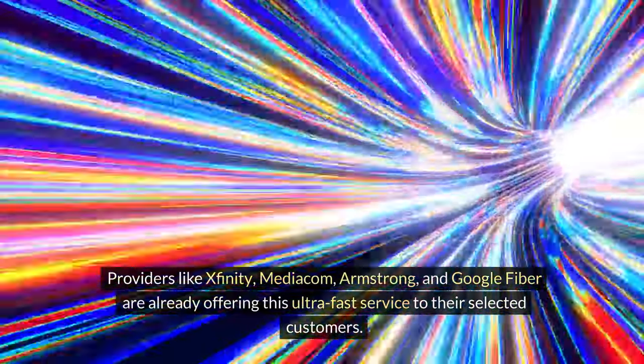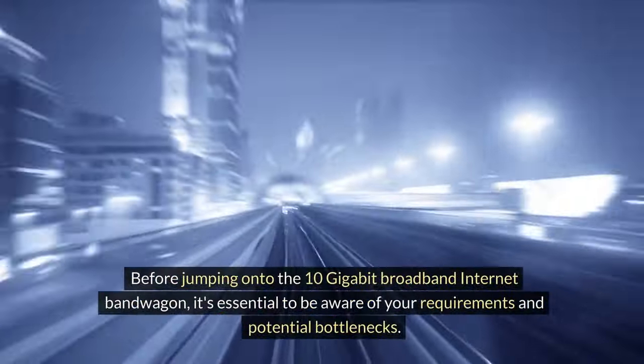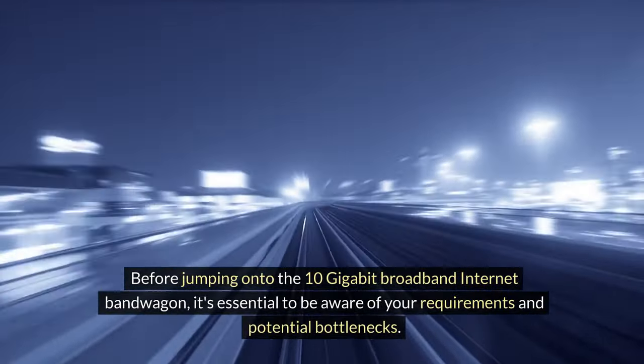Providers like Xfinity, Mediacom, Armstrong and Google Fiber are already offering this ultra-fast service to their selected customers. Before jumping onto the 10 gigabit broadband internet bandwagon, it's essential to be aware of your requirements and potential bottlenecks.